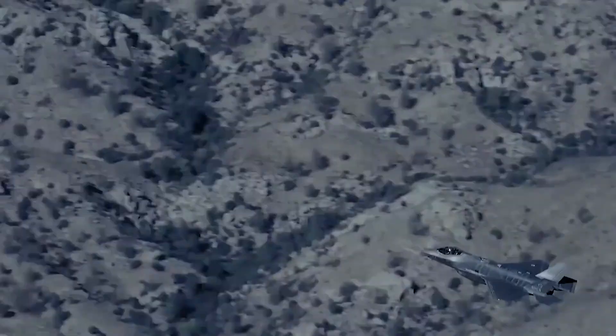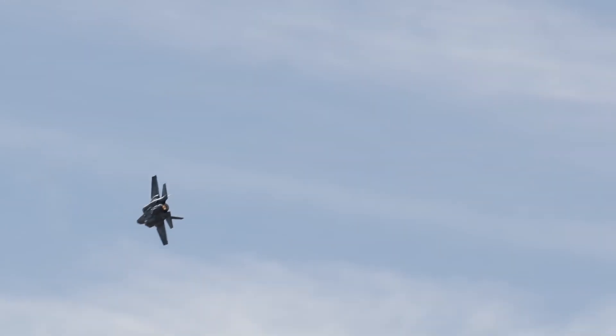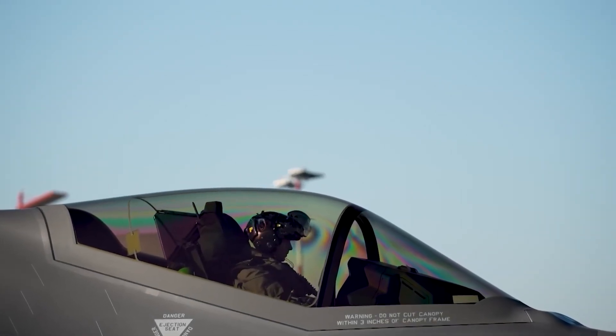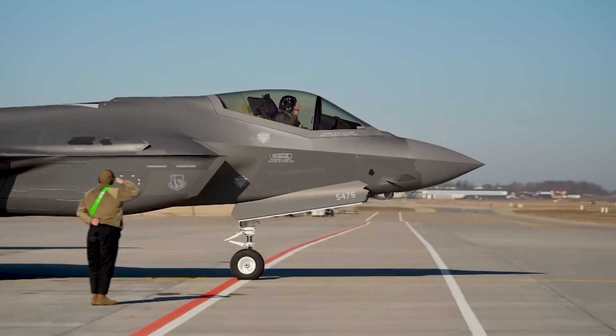The F-35 Lightning II, developed by Lockheed Martin, took its first flight in the early 2000s with the goal of creating a versatile, next-generation fighter jet. The result is a family of aircraft designed to meet the diverse needs of the U.S. military and its allies.